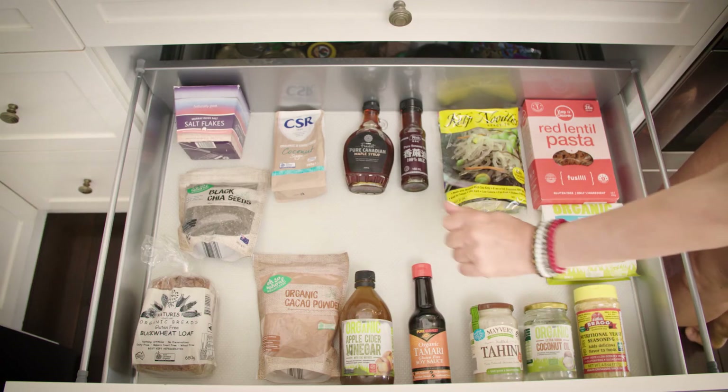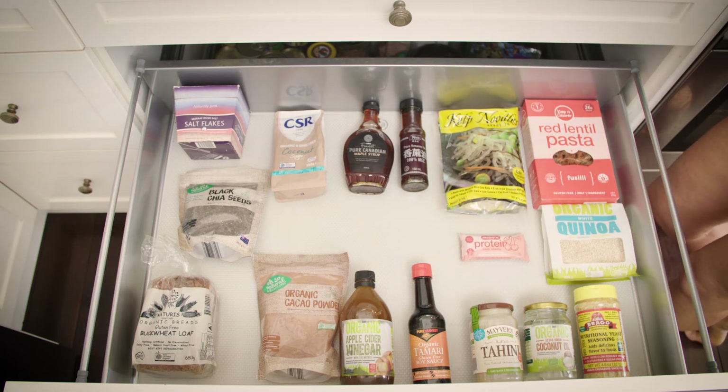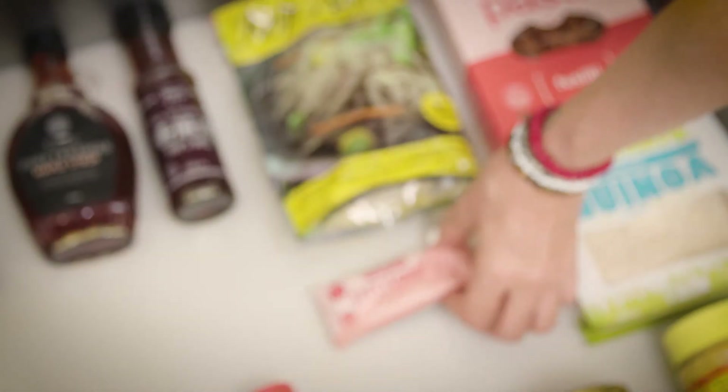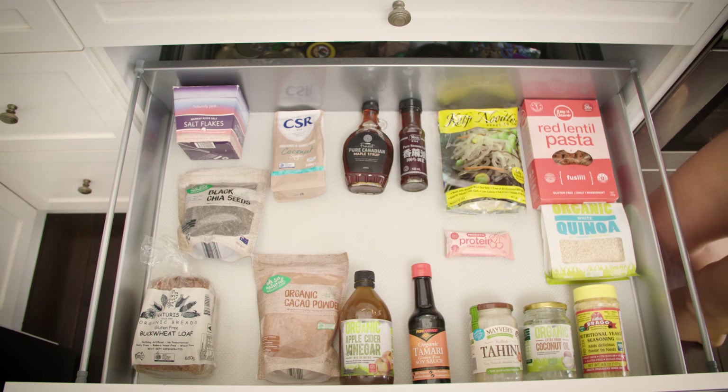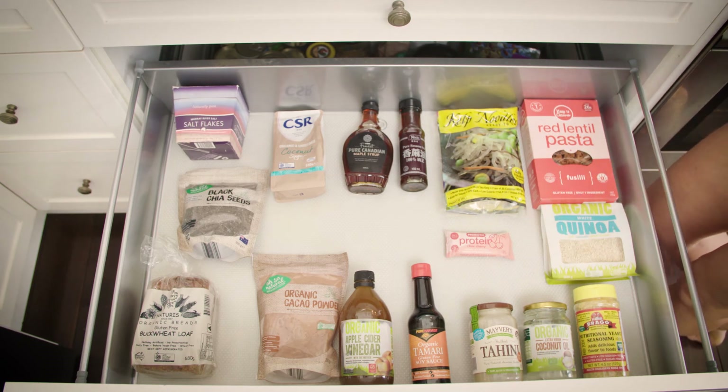Apple cider vinegar is going to replace your standard vinegar — this has tons of health benefits that actually requires a whole other video because it's so powerful and medicinal. And a protein bar for those times when you just need a little snack — again no nasty ingredients, it has everything it says it's supposed to have on the front, which is really just dates and cacao.